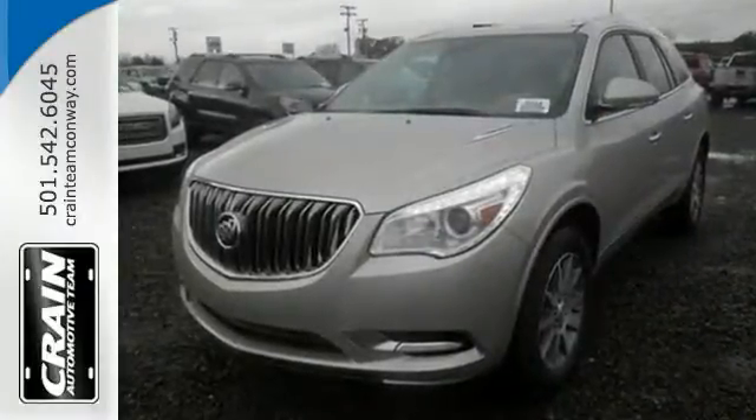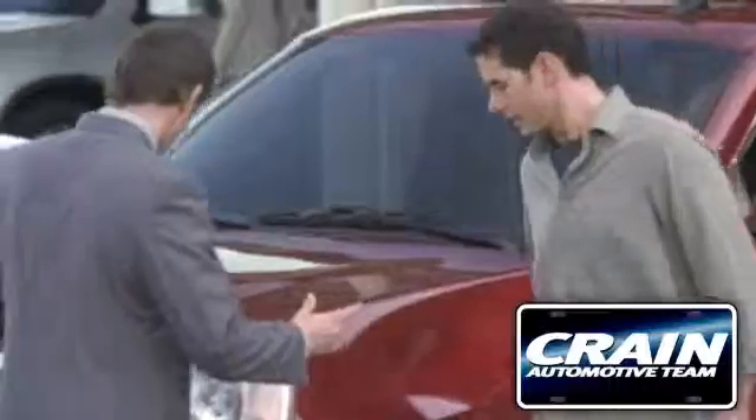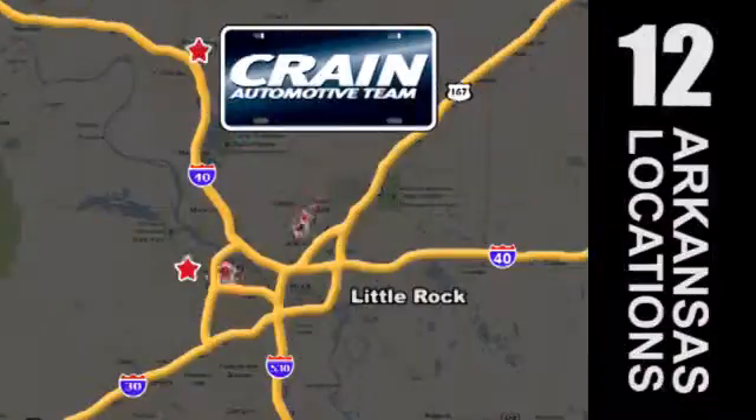Come in for a test drive today. Visit us anytime at Craneteam.com — Craneteam's got them!